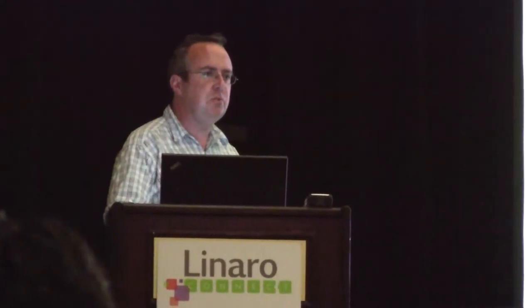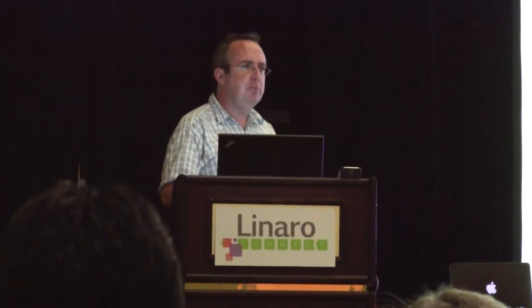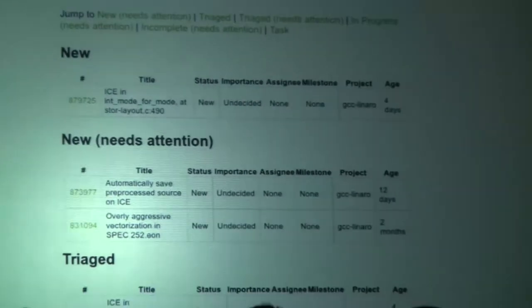It started out as grouping by assignee and group by status, so I can get a better view. Then it added a couple of things — you can also group by tag. We use tickets in Launchpad for both bugs and new features. Grouping by tags lets you group them by the meaning behind the tag, so you can separate out a bug from a new task, from a speed improvement, from a size improvement.